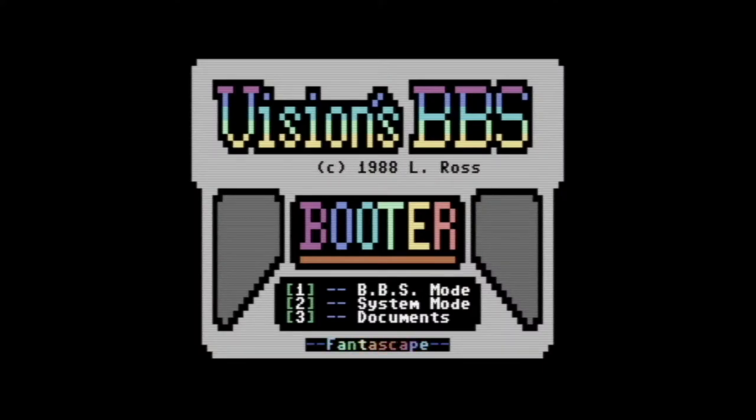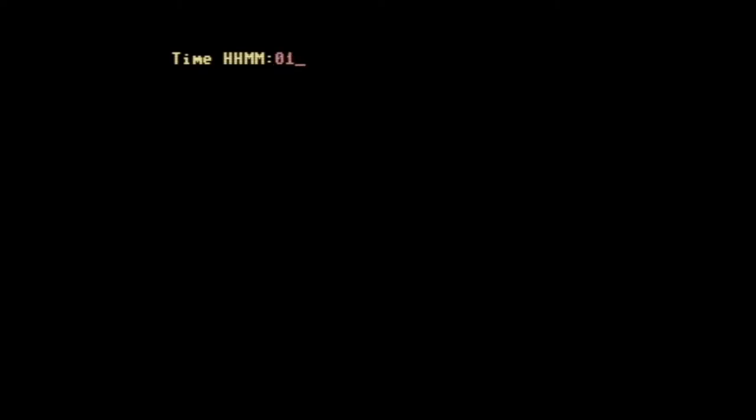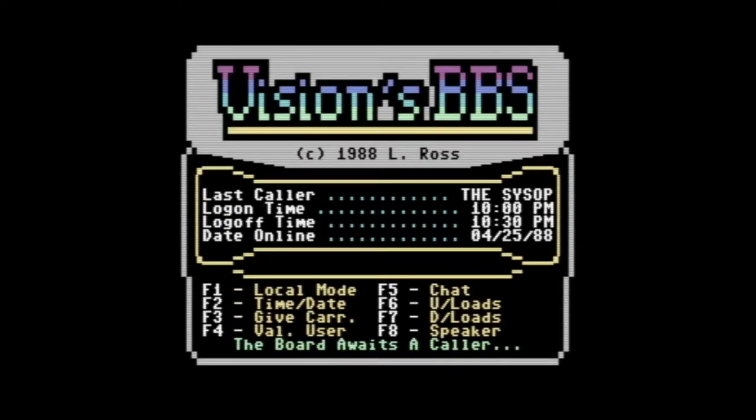On the Vision BBS booter, the first screen lets you go into BBS mode, system mode to set stuff up, or read the documents. I'm going to load this up and give you an overview. You can see it's in the same state it was in back when I stopped using it — a bit of a time capsule. When you start it up you put in your time and date. It is not Y2K compliant — it would not let me put 2021 in there, so I just put a date in the 80s. This just gets it started so it knows what it's doing. It pulls up the Vision BBS and this is the screen it would sit on until someone called.